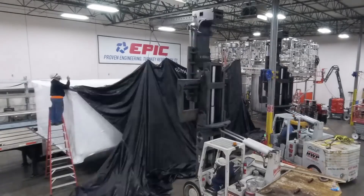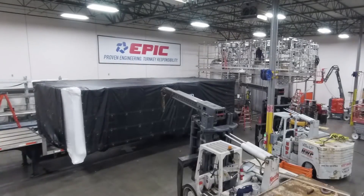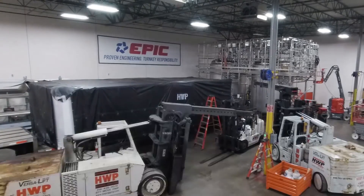Off-site fabrication also ensures that your proprietary process is kept secret from competitors and current employees until you're ready to unveil.